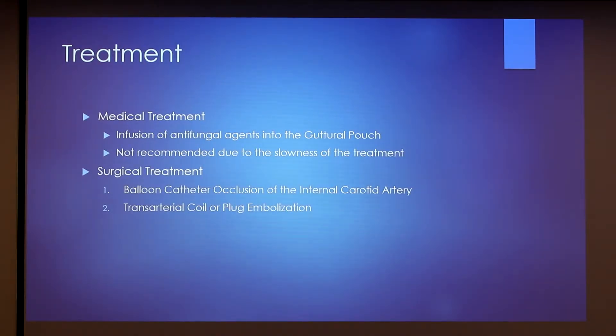For treatment, there are two different kinds. You can do medical treatment, but most vets are not going to recommend this because it takes a really long time. You infuse antifungal agents into the guttural pouch, but because it takes so long, those fungal plaques can still eat away at those arteries causing fatal hemorrhaging. Then there are two different kinds of surgeries: balloon catheter occlusion of the internal carotid artery, or transarterial coil or plug embolization. These work by stopping blood flow, which removes the food source for the fungal plaques or lesions, since they're feeding off blood from the arteries, causing the lesions to regress.